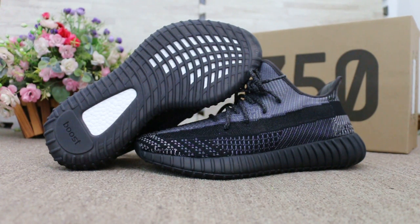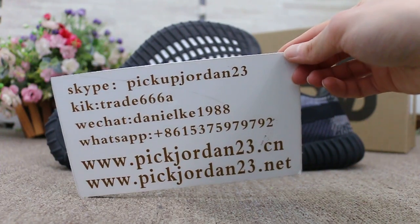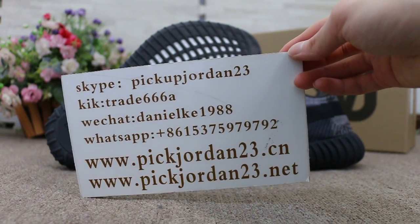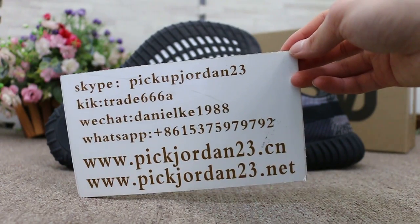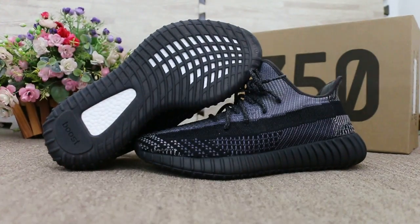Hello guys, this is AB from Pickjordan23.cn and Pickjordan23.net. If you guys are interested in those items, any questions please feel easy to contact us — Skype, Kik, WeChat, or WhatsApp. You can search our website to place your order. Also don't forget to subscribe to my YouTube channel — I will do more reviews here.